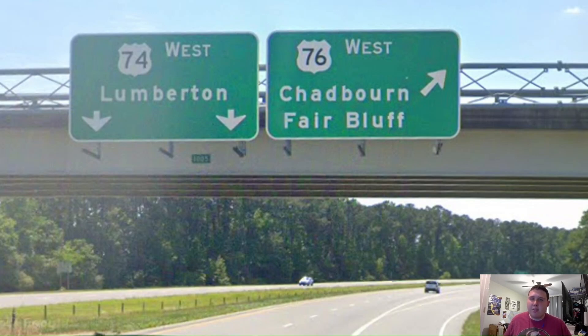US 76 is signed west for Chadbourne and Fair Bluff. I get Chadbourne — it's known for its annual strawberry festival. But Fair Bluff is literally the last town in North Carolina. You know what that should be instead? It should be Mullins or Marion or Florence, not Fair Bluff. NC DOT, why do you have to be so provincial on stuff?